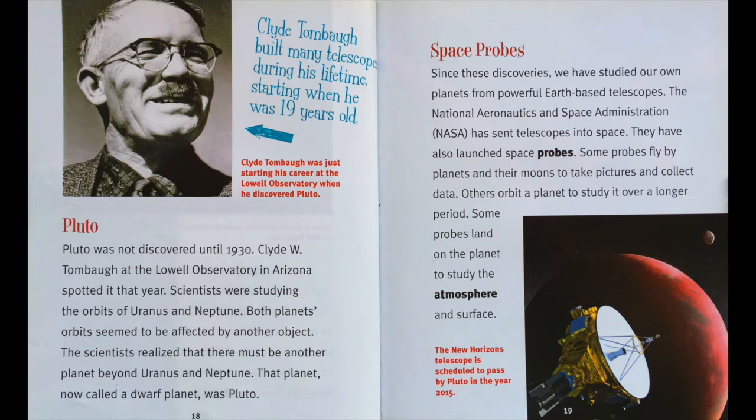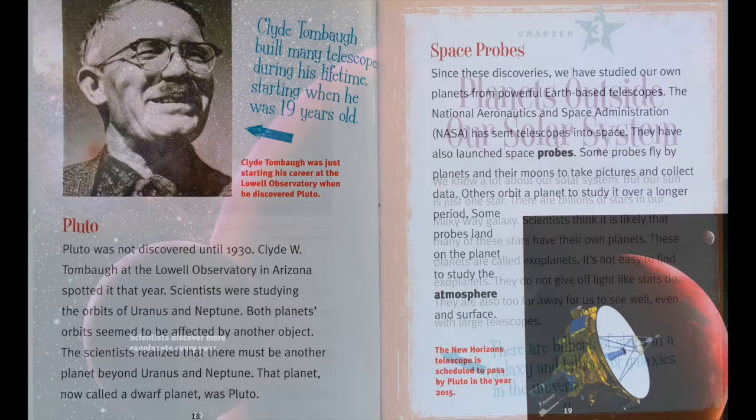Pluto. Pluto was not discovered until 1930. Clyde W. Tombaugh at the Lowell Observatory in Arizona spotted it that year. Scientists were studying the orbits of Uranus and Neptune. Both planets' orbits seemed to be affected by another object. The scientists realized that there must be another planet beyond Uranus and Neptune. That planet, now called a dwarf planet, was Pluto. Since these discoveries, we have studied our own planets from powerful Earth-based telescopes. NASA has sent telescopes into space and launched space probes. Some probes fly by planets and their moons to take pictures and collect data. Others orbit a planet to study it over a longer period. Some probes land on the planet to study the atmosphere and surface.